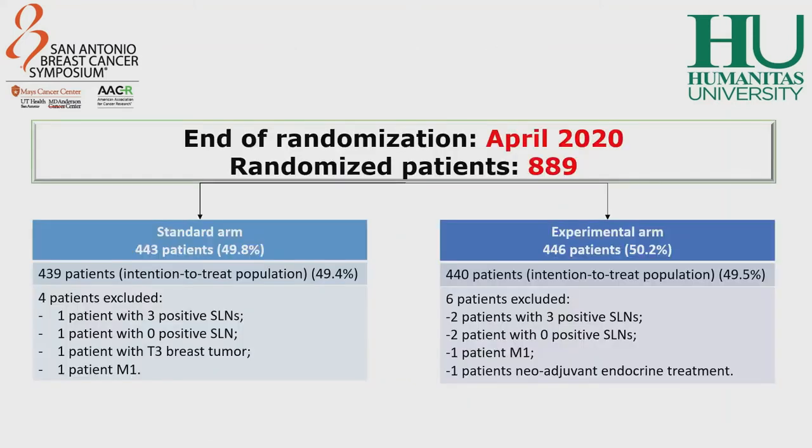The randomization of the patients ended in April 2020 with 889 patients randomized. The two different treatment arms were homogeneous in terms of number, and only few patients were excluded for missing data or errors in randomization.